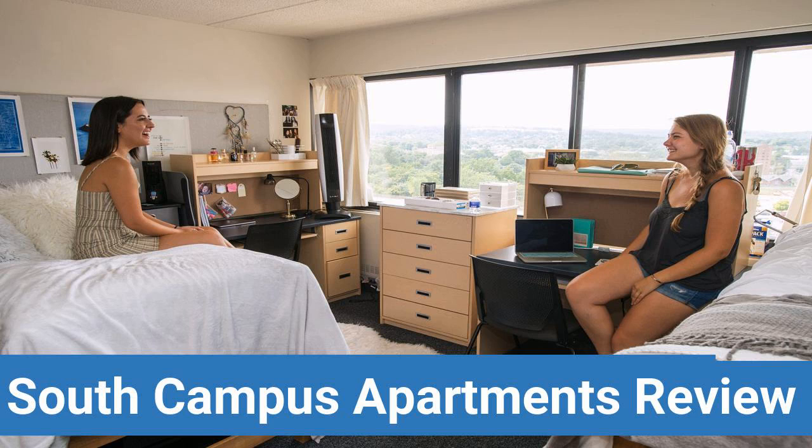To read reviews of Syracuse University's South Campus Apartments, please visit the Dorm Essentials Review in the description. Read ratings and reviews or help other students by providing your own dorm review on features like Dorm Room Size, Dorm Bathrooms, Dorm Common Areas, Dorm Party Scene, Dorm Quietness and Dorm Meal Options.